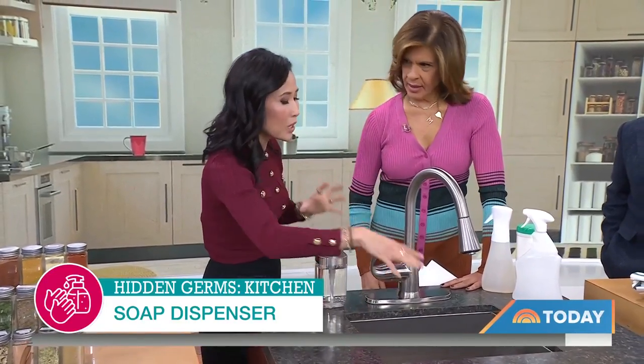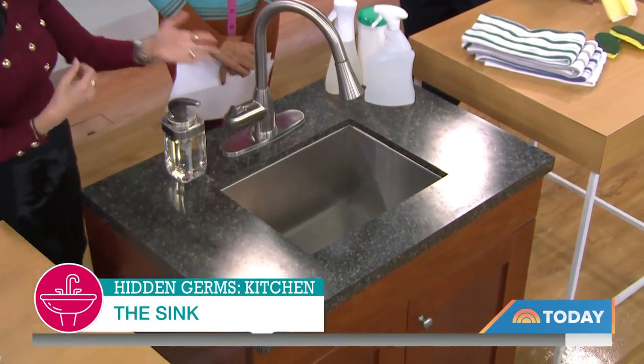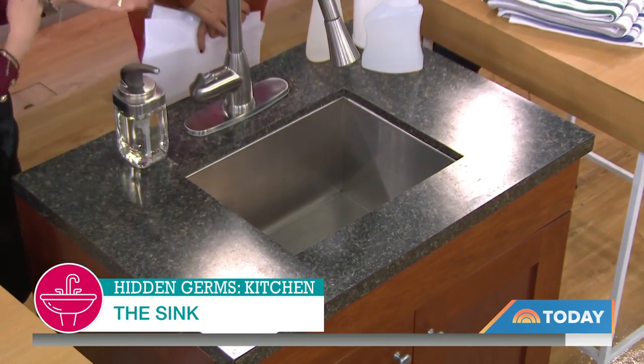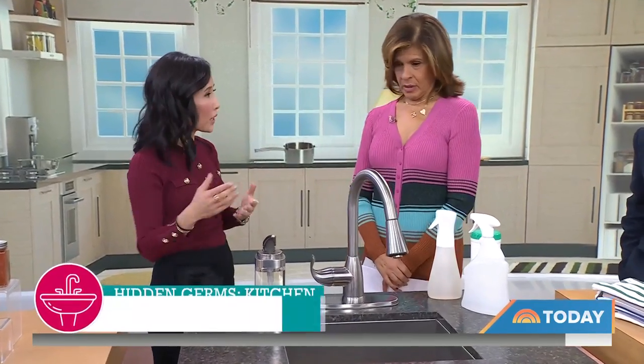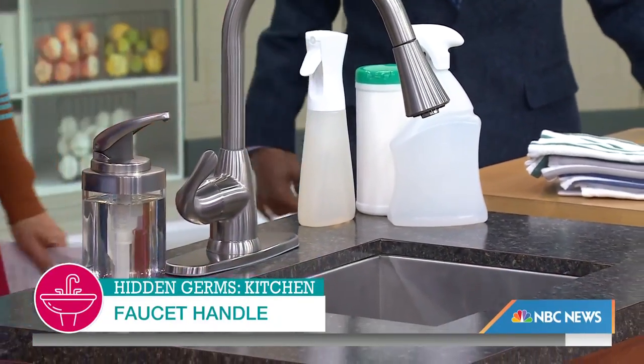They say to clean out your entire sink every night. If you're a big meal prepper, you're putting eggs in there, poultry, meats — you're going to want to wash that with hot soapy water. You can also use a mix of bleach: one to two tablespoons of bleach per gallon of water. That's another great disinfectant, and of course the regular ones on the market. Things you don't think you need to clean, but you definitely do.